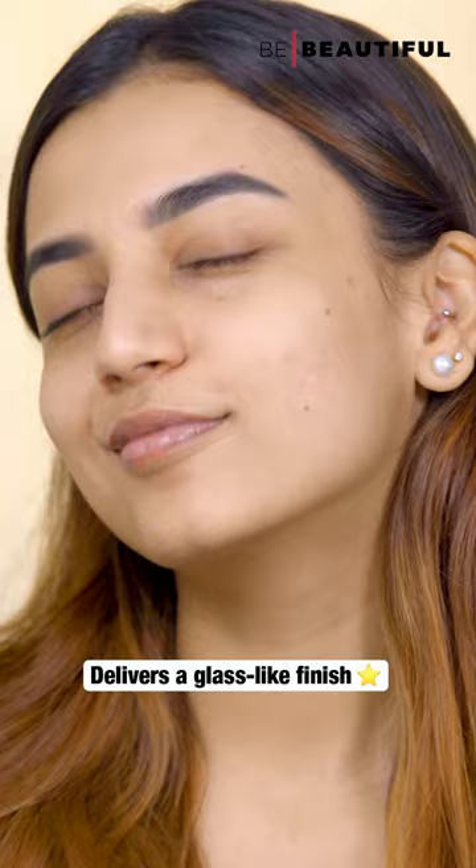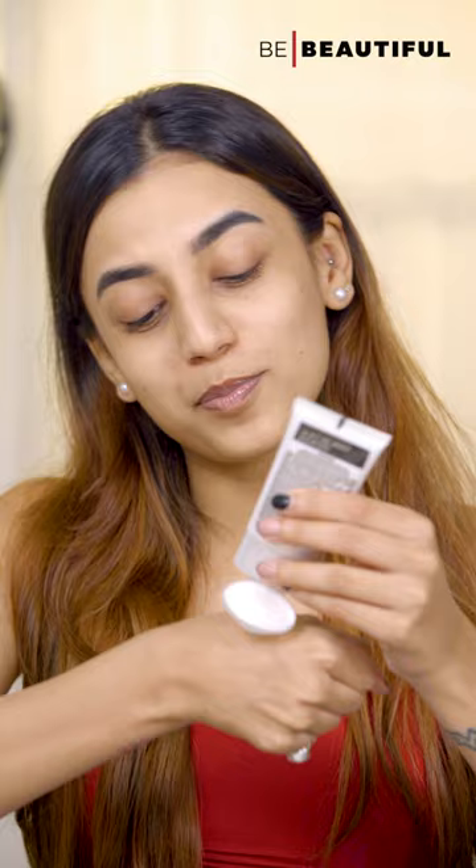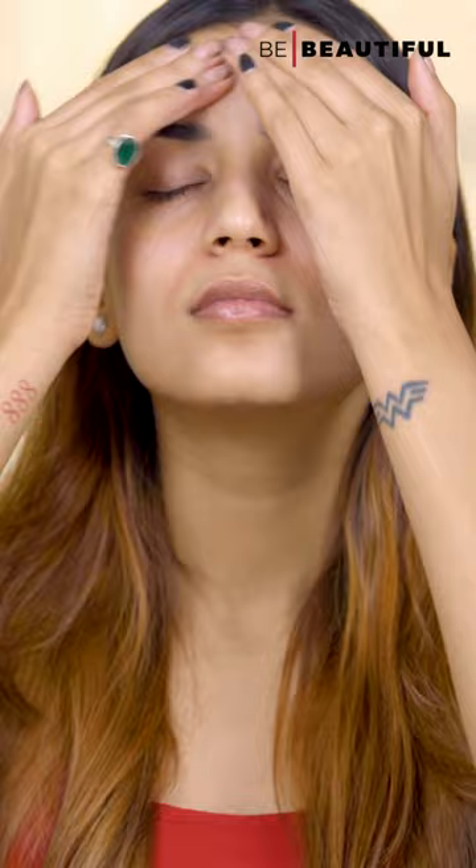Number 2 is the Lakme Lumi Skin Cream. This multi-purpose product works as a moisturiser, highlighter, and when combined with a foundation, it gives the perfect glowing base.